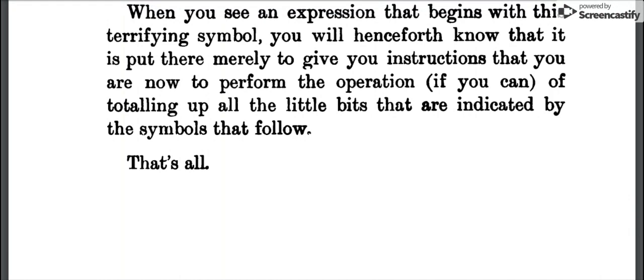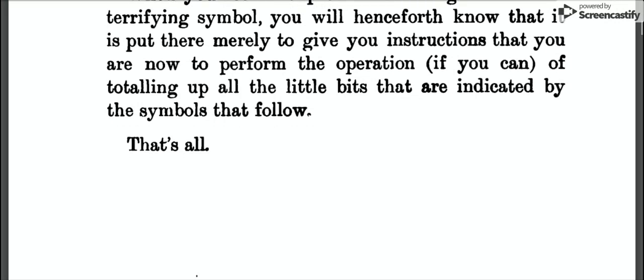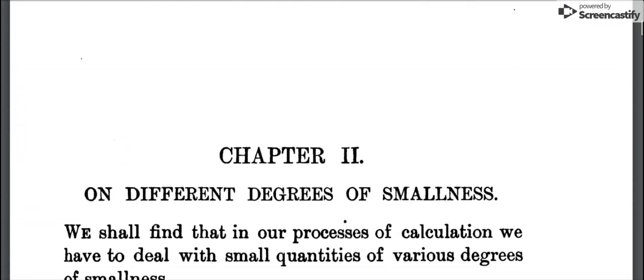I like the sense of humor, the sort of wit and easy kind of style this book has. The next piece here is chapter two, on different degrees of smallness.